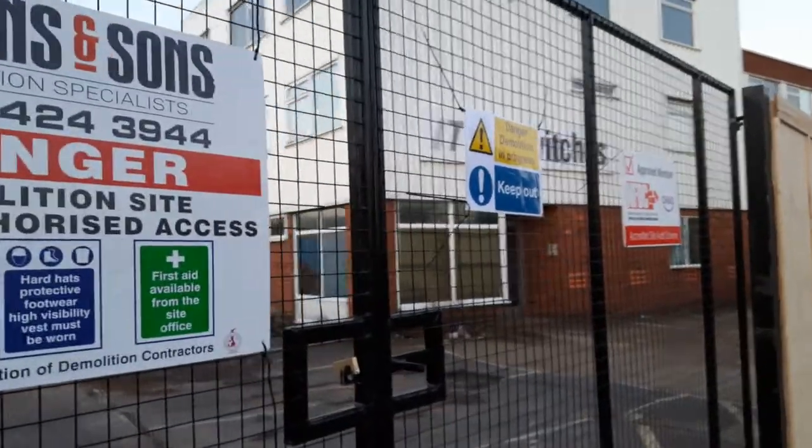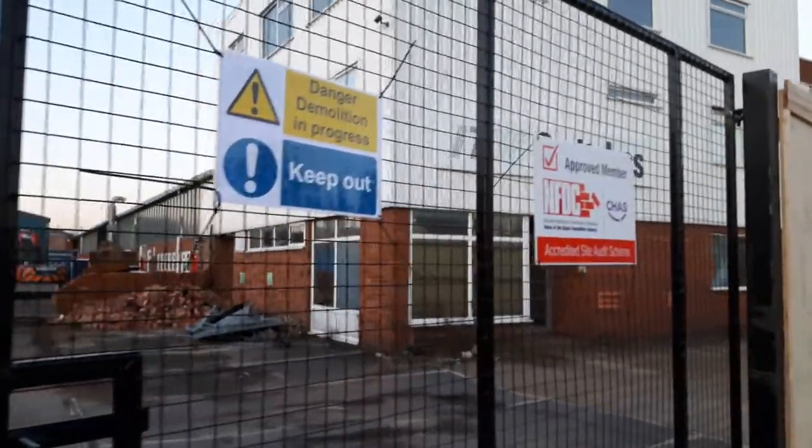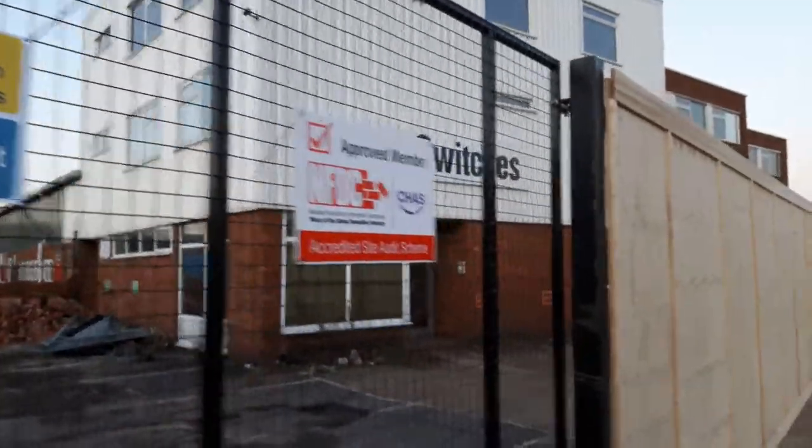Looks like it's about to be demolished. I reckon we're going to see a double-sized Lidl's here in the next few months. That's a big old industrial unit, that is.